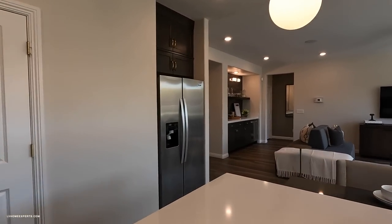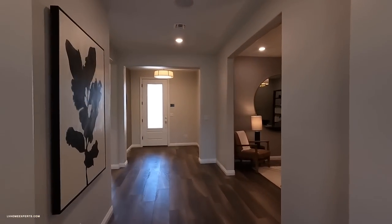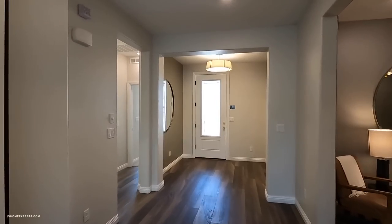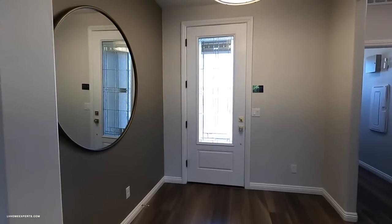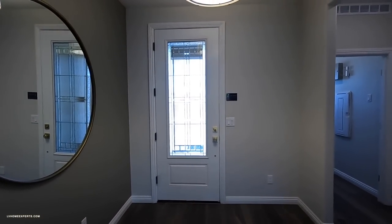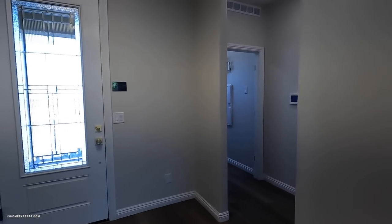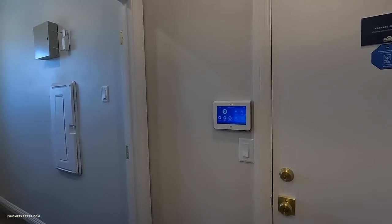Let's go back to the front of the home and get the lay of the land. We have luxury laminate flooring and a nice entryway. I love that glass door right there — that's probably about $1,500 to $1,800 as an upgrade. We also have the two-car garage here.